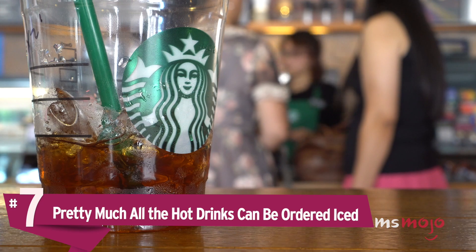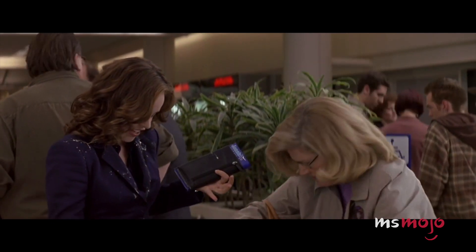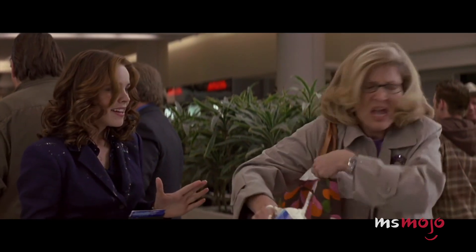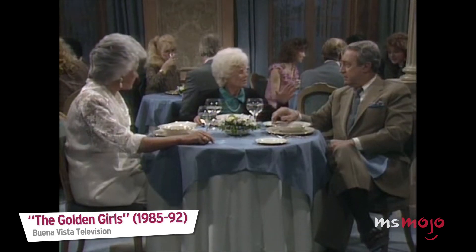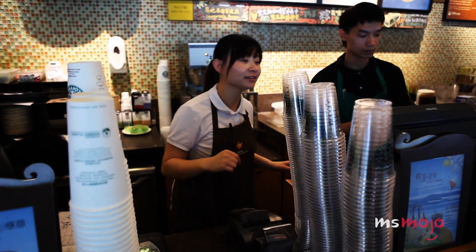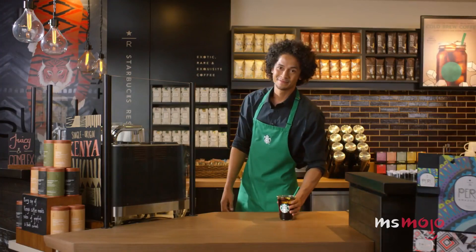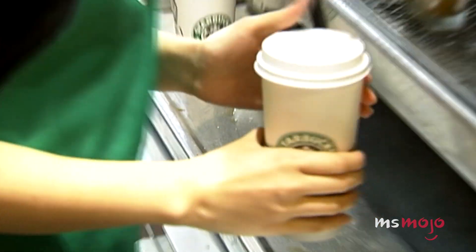Number 7: Pretty much all the hot drinks can be ordered iced. Picture it — it's a hot summer day and you're craving your favorite beverage from Starbucks. However, your go-to order is a hot coffee drink. What are you to do? Just get it iced. Almost any hot beverage can be made iced if you ask for it. Although, if it's a hot, dry day and conditions are right, a hot drink will actually cool you down better than a cold one.